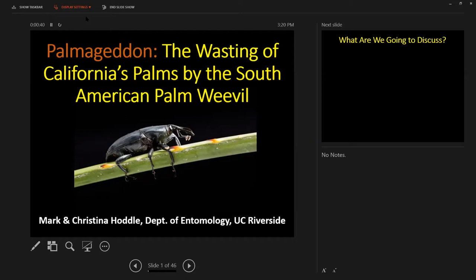I was asked to provide updates on the invasion into Southern California, particularly San Diego County, by the South American palm weevil, and to bring you up to speed on the latest developments. Most of this work focuses on the Chula Vista and Bonita area of Southern San Diego County.